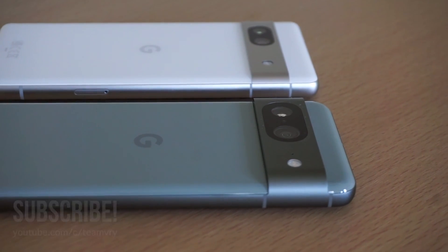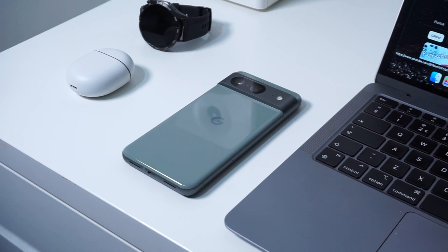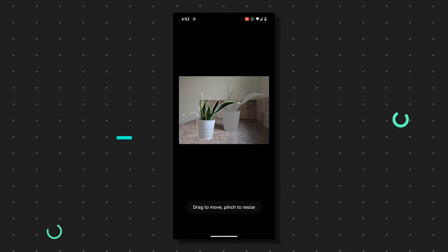When Google launched the Pixel 8 and the 8 Pro back in October of last year, they also unveiled the arrival of their Magic Editor software for Google Photos, which were exclusive features on the Pixel 8 series.